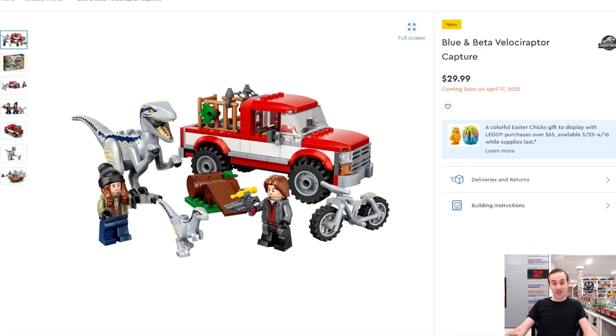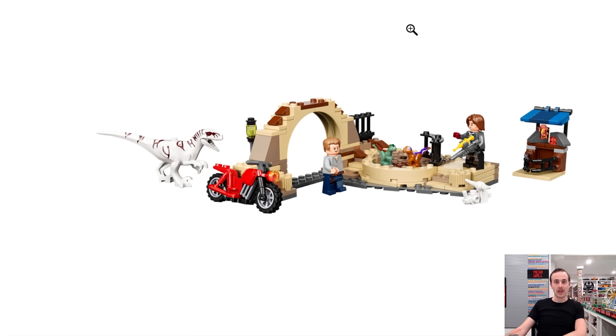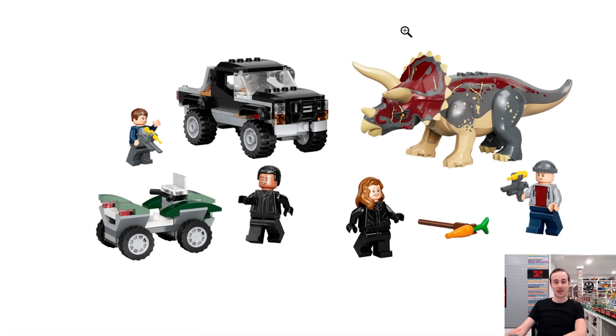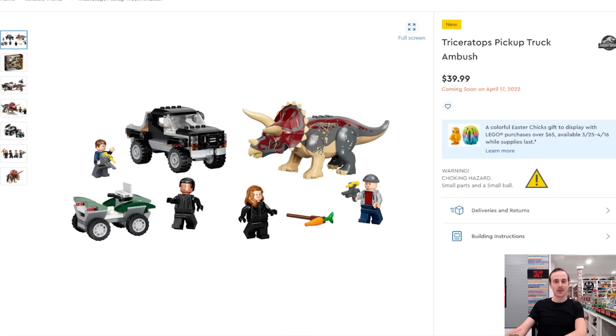There's also a new plane set and a bike chase set with an interesting white dinosaur. There's a triceratops set retailing for $40 that could work well integrated into a LEGO city — you get good minifigs, a good vehicle, and a cool triceratops. It's an efficient use of all the parts. That pretty much wraps up all the Jurassic World stuff, which is mostly coming out mid-April.